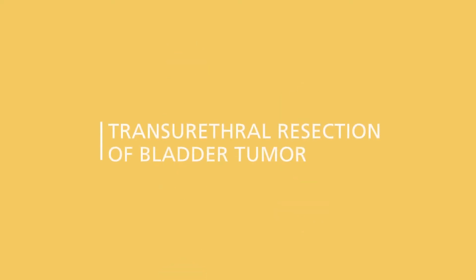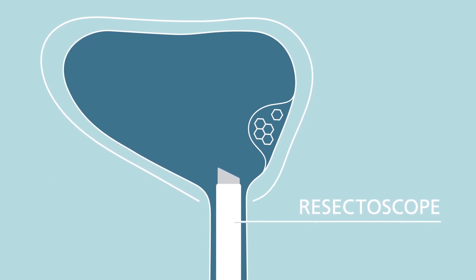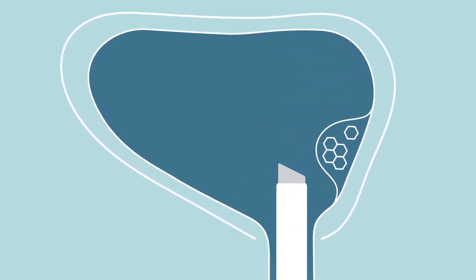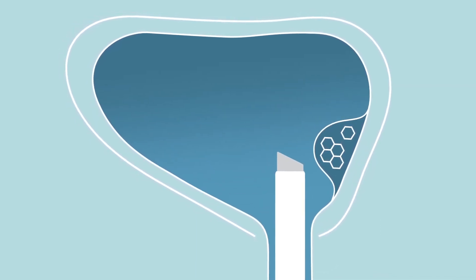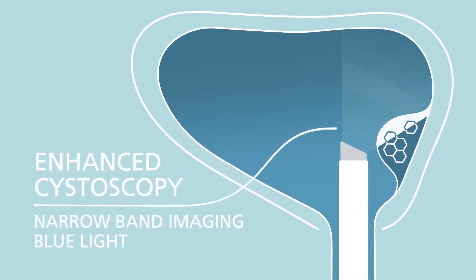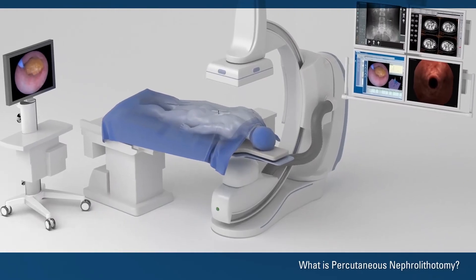After cutting it out, we infuse the bladder with some chemotherapy, then follow up the patient at three months, six months, one year, two years, three years, and five years — checking whether the cancer has come back. There are also cases where, after cutting it out, we put in a drug called BCG to try to prevent it from coming back, and we also have modalities where we have to do surgery.